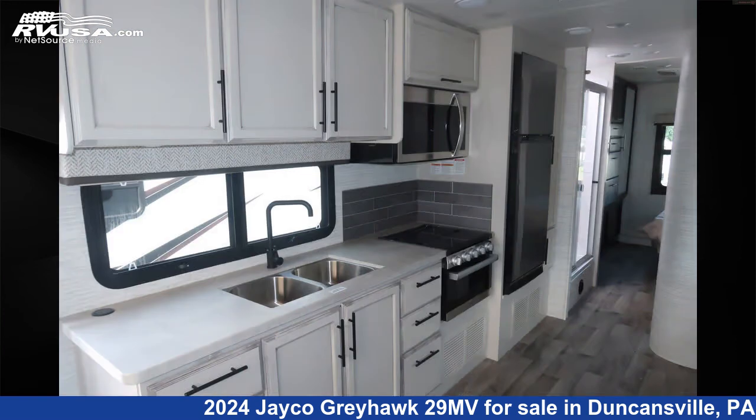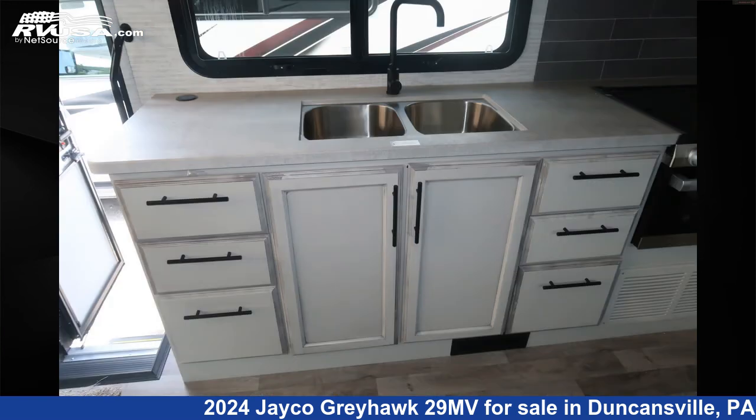This 2024 Jayco Greyhawk 29MV is built on a Ford E450 chassis. For more information and pricing on this unit, please inquire with Ansley RV.